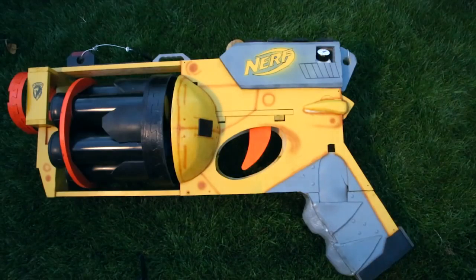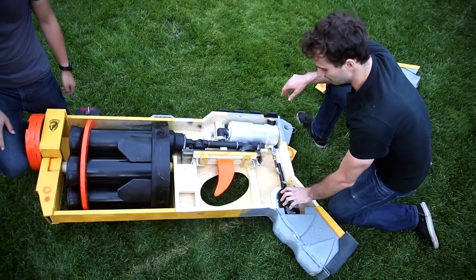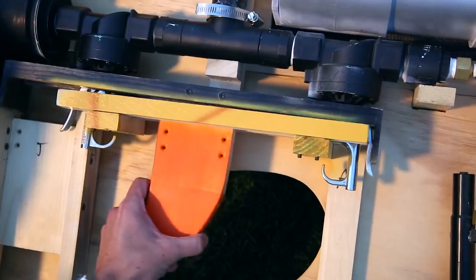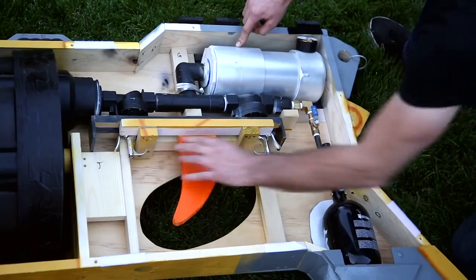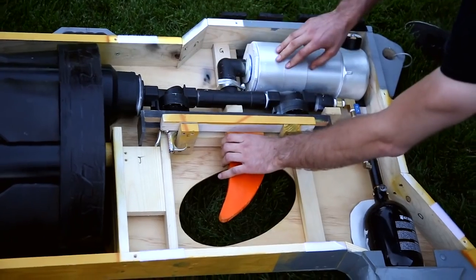Here's how it works. The source of the air is this 3000 PSI paintball tank. By pushing the trigger forward, you let the air into this firing chamber here. And then when you're ready, you can pull it back to let the air out into the main cylinder and fire a dart.